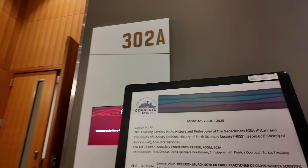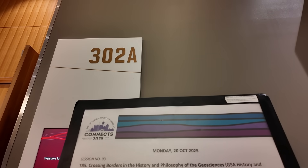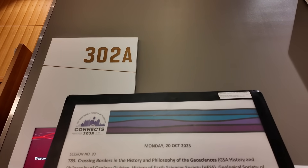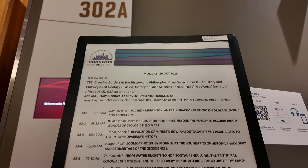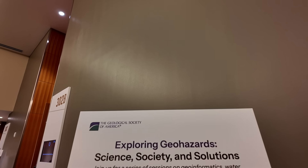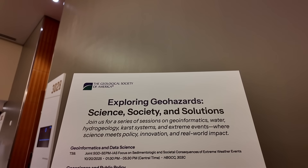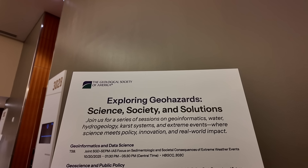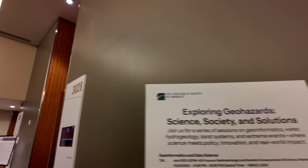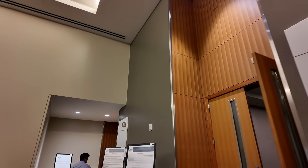Here's an example of a schedule posted outside one of the rooms. This session is called 'Crossing Borders in the History and Philosophy of the Geosciences,' with a whole list of talk titles and times. Here's another one called 'Exploring Geohazards: Science, Society, and Solutions' — a series of sessions and talks. You get this information in the program guide and also posted just outside each room.